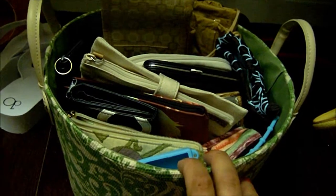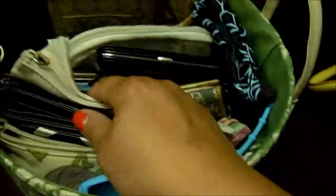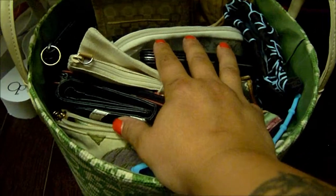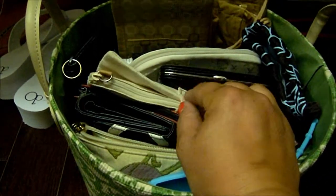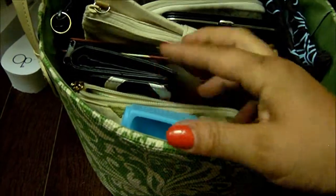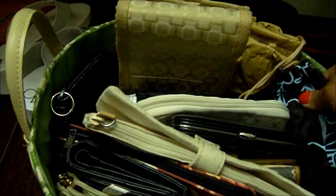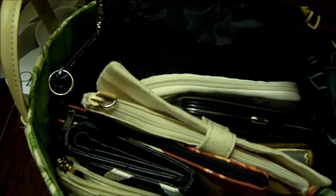I wanted to show you guys — I'm in my closet and I have these baskets that I got at TJ Maxx. They were fairly cheap. In here I store my wallets, coin purses, and things like that, and also my purse organizers. I have a couple of different ones.